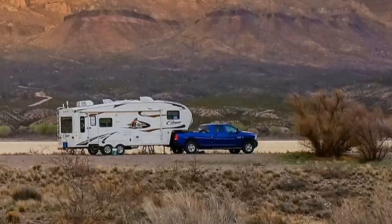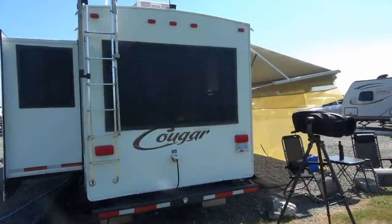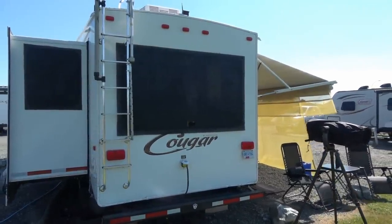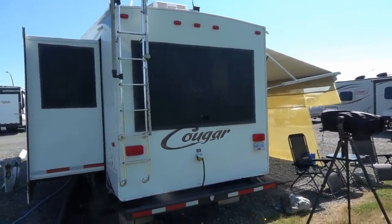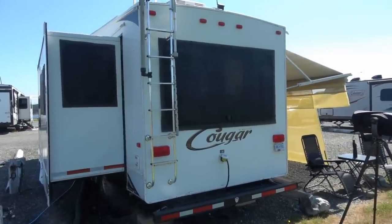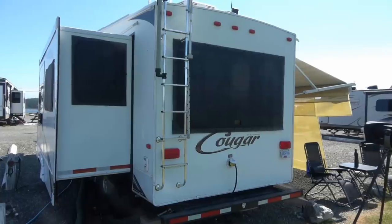Number one: shade windows and fridge vents. A big source of heat buildup in the RV is sunshine pouring in through the windows. We have dual pane windows which help a bit, but not enough. Blinds and bubble foil still let the heat in.